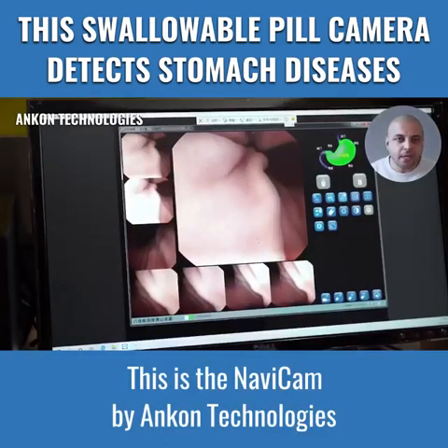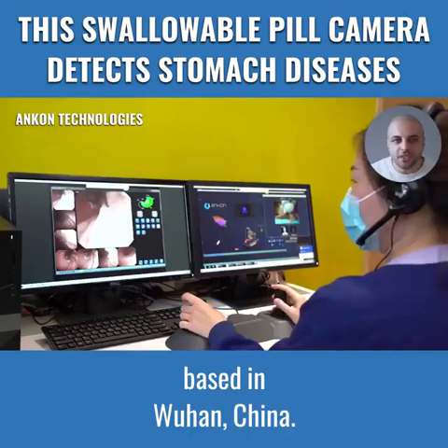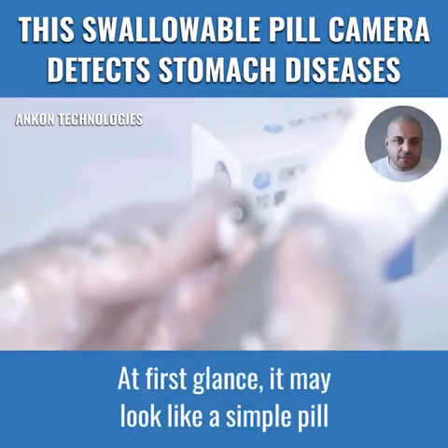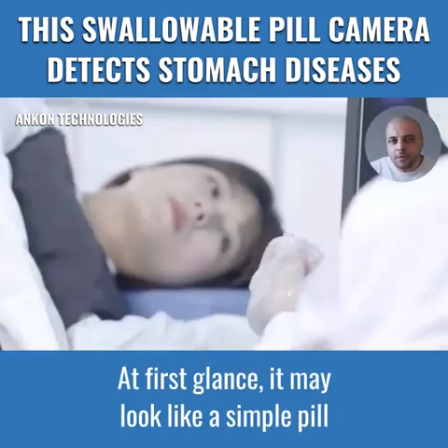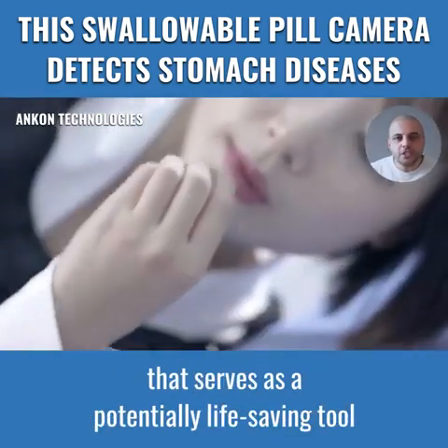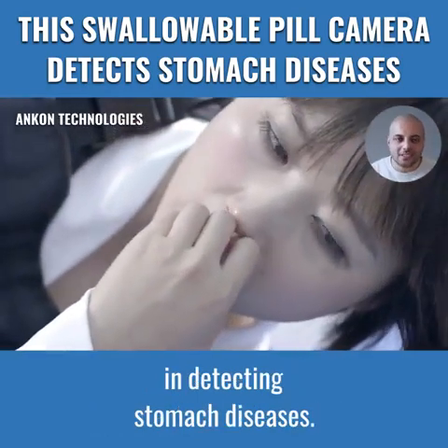This is the Navicam by Ancon Technologies based in Wuhan, China. At first glance, it may look like a simple pill that you swallow, but it's really a tiny camera that serves as a potentially life-saving tool in detecting stomach diseases.